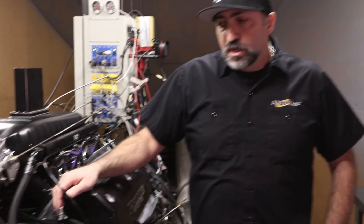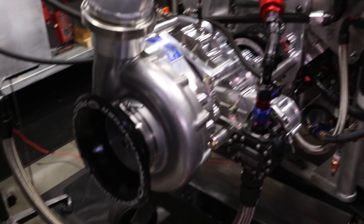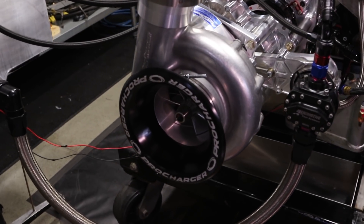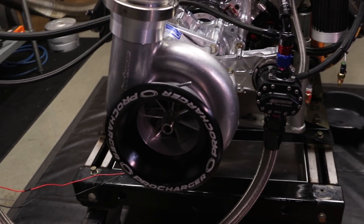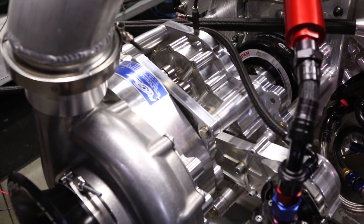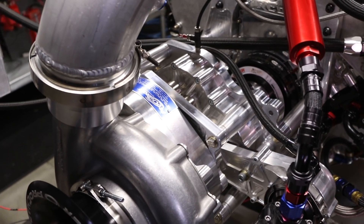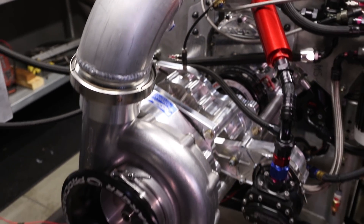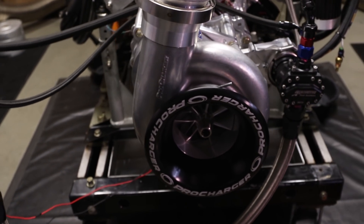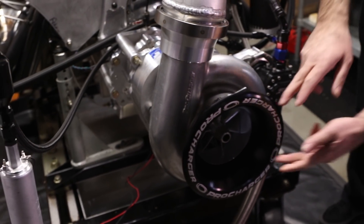Right now on this engine it has our F3R 136 model supercharger. It's driven with an Austin gear drive unit — definitely a very durable setup and really what it takes to make these kind of power numbers. Our 136 has been around for several years. That 136 number, if anyone's curious, is the measurement of the inducer diameter, or the inlet diameter.